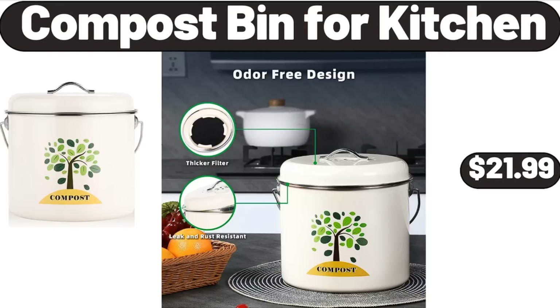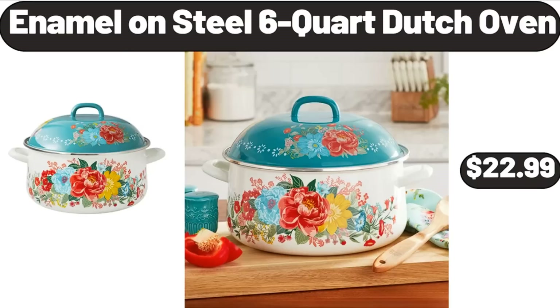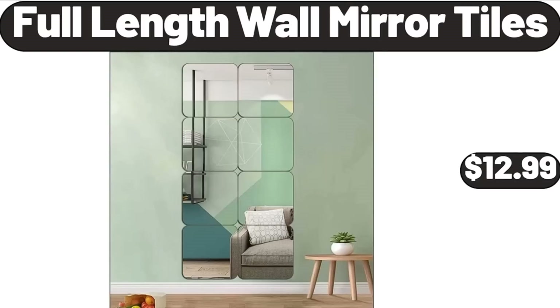Compost Bin for Kitchen, $21.99. Professional Ionic Hair Dryer for Hair Care, $22.99. Enamel on Steel 6-Quart Dutch Oven, $22.99. Full-Length Wall Mirror Tiles, $12.99.